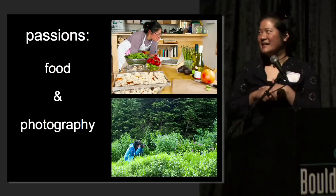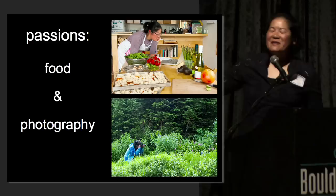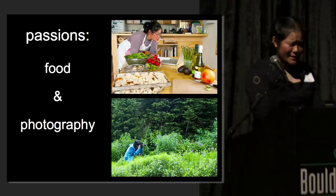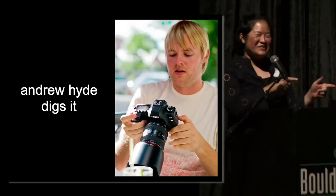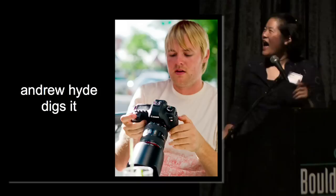Why do I shoot food porn? It's the combination of two of my passions — food and photography. And I'm a little OCD; I tend to document everything. Also, all the cool kids do it. I met Andrew Hyde at the kitchen because we were both photographing our dinner that night, and that's how we became friends and how he wrote me into this talk.